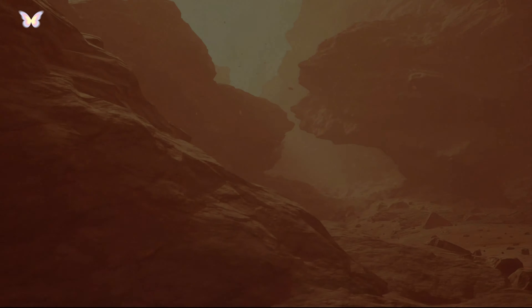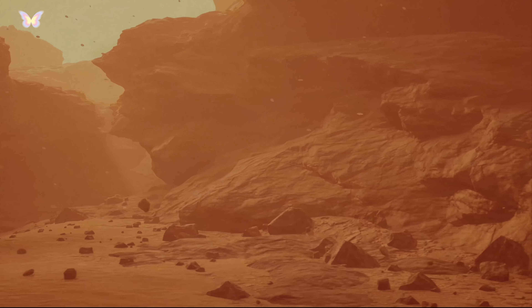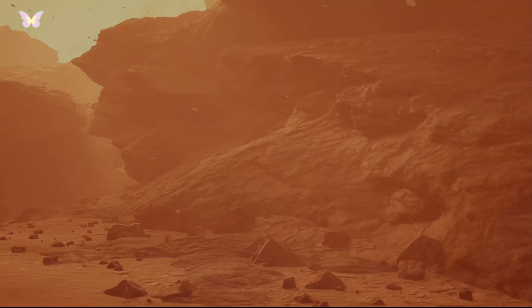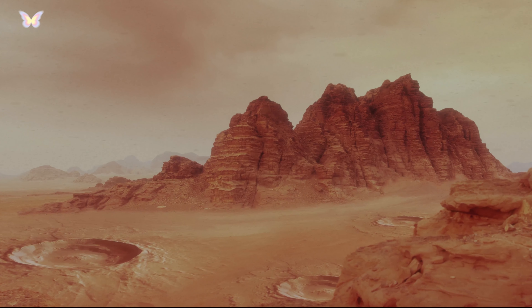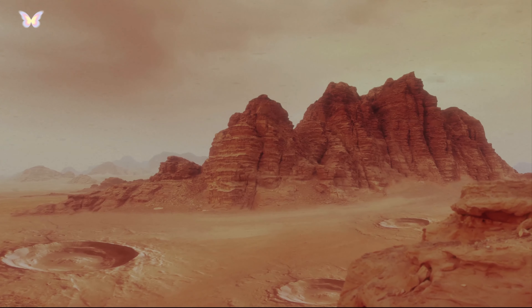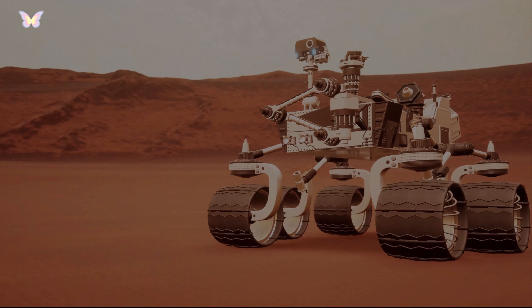Unlike Earth, Mars does not have a global magnetic field today, which would otherwise offer protection against cosmic and solar radiation. However, scattered patches of magnetized crust on Mars suggest that it once possessed a magnetic field similar to Earth's, indicating a dynamic geological history and conditions that may have once been more favorable to life.